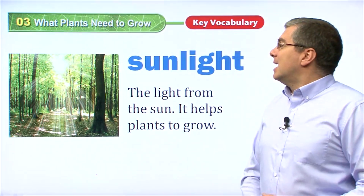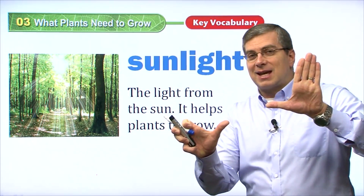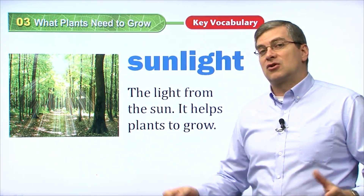Let's get started. There are actually six things that plants need to grow big and strong.